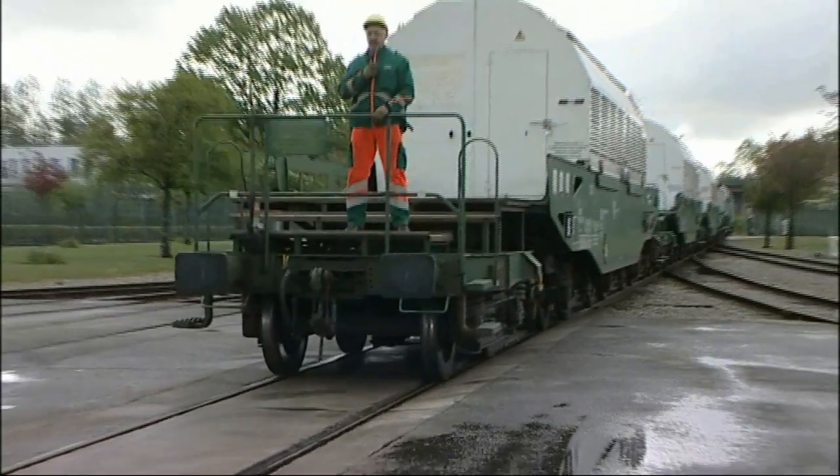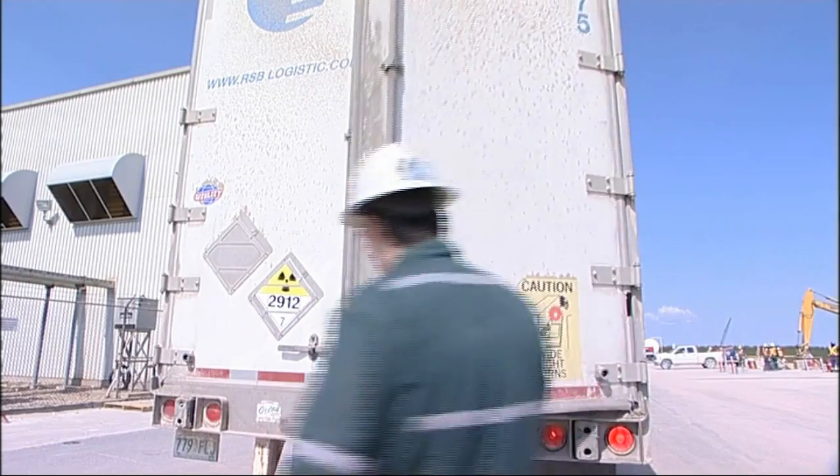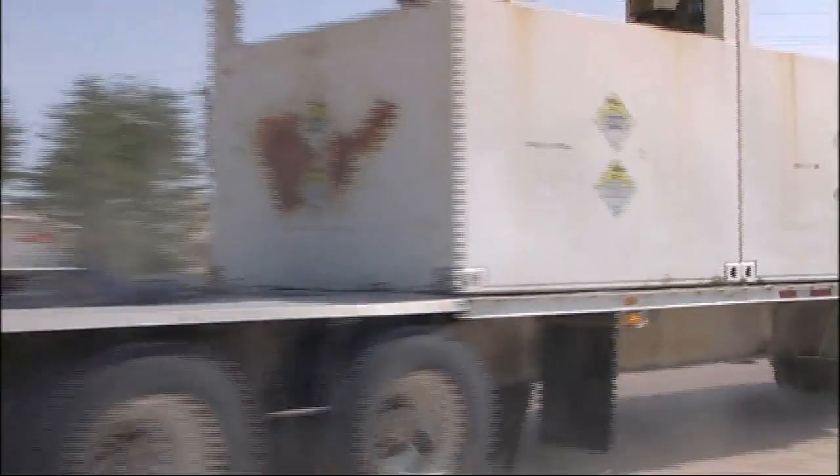Ships, planes, trucks and trains — every year they are used to take more than 20 million consignments of radioactive material to destinations all over the world.